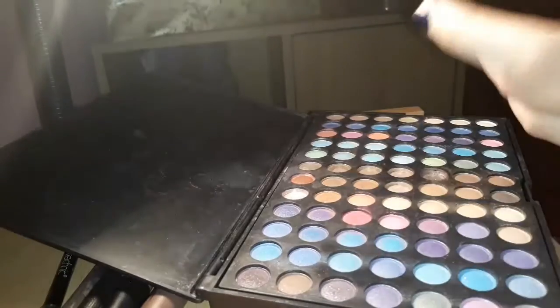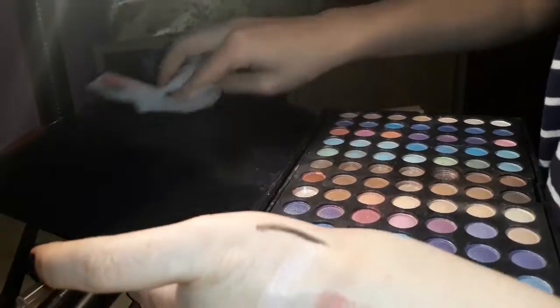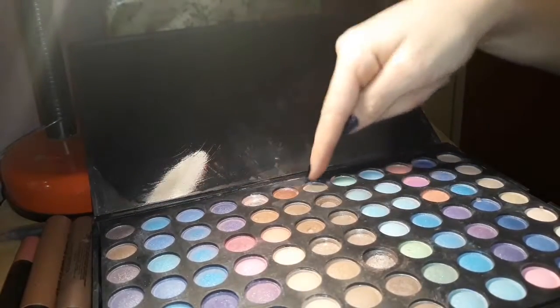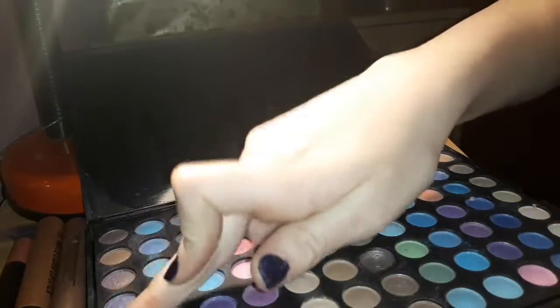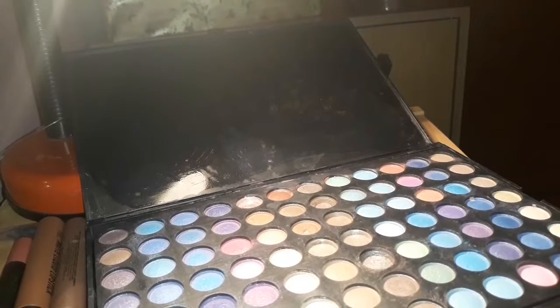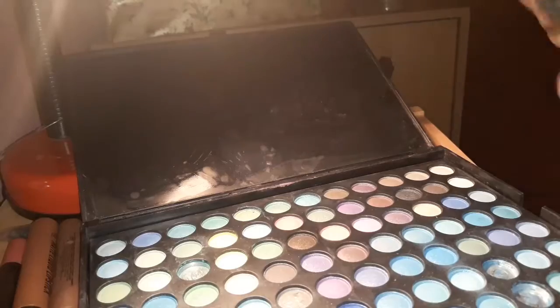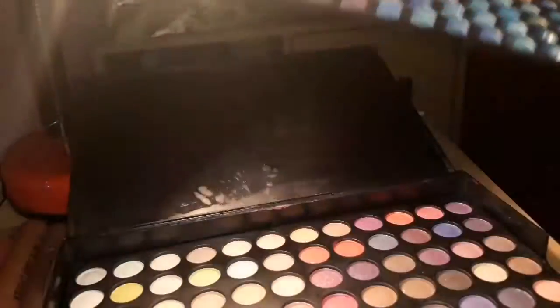Now I have this 252-colour eyeshadow palette. Sorry, it's really dirty and I hate dirty eyeshadow palettes. I don't know exactly where it's from but I'll put a link in the description below. It's 12 columns by 7 rows, so 12 times 7 is 84, times 3 is 252 — proof there are 252 colours. One section has more browns, one is mostly blues, and the bottom one is pinks, purples, and nudes.